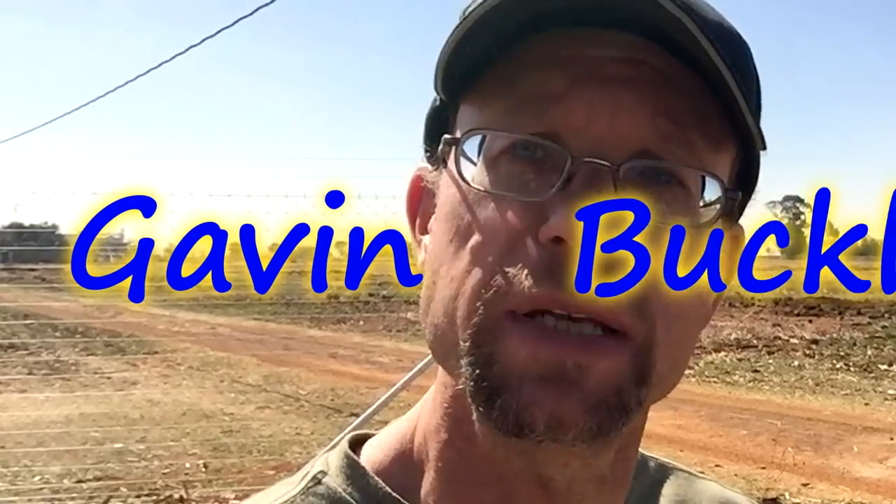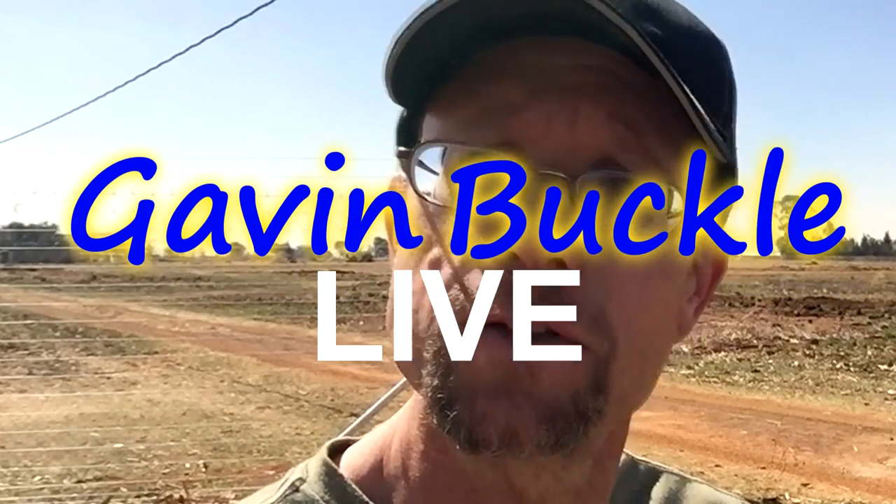Remember, you can subscribe to my YouTube channel, Gavin Buckle. You can follow me on Facebook at Gavin Buckle Live, and I'm on Twitter at Gavin Buckle. Perhaps it's in your hands, perhaps it's in your pocket, perhaps it's on your computer or inside your car — whatever medium you use, it still radiates.